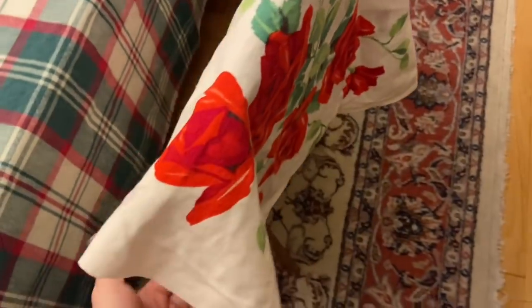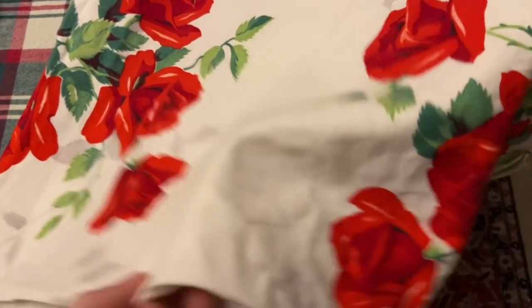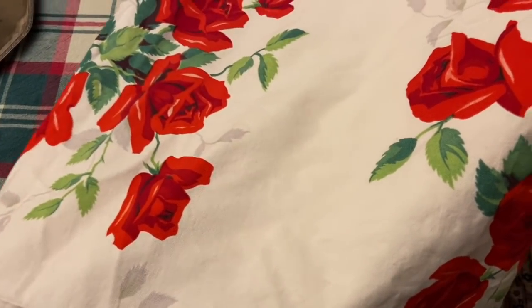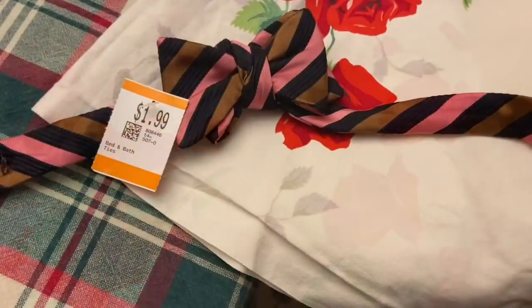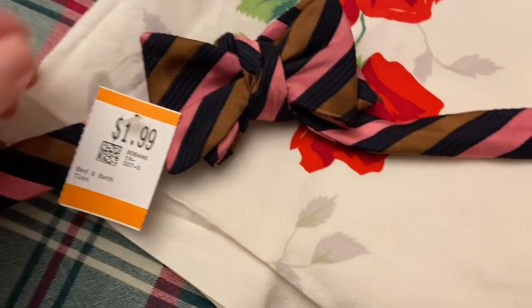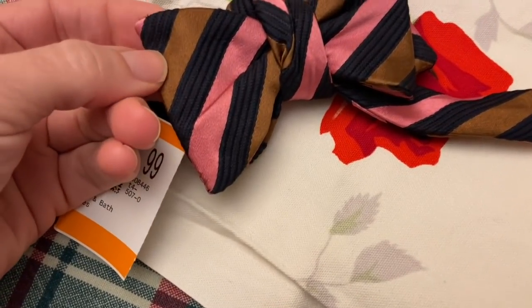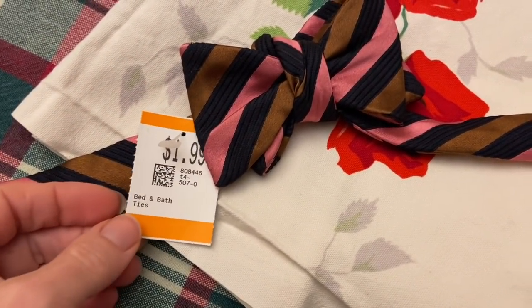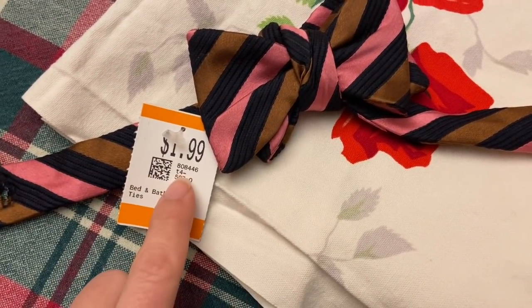And then the last one I got was also marked $1.99, so I got it for $1.60. It's a square as well and I could see this out at like Mother's Day outside on a picnic table. I paid $1.60 for this bow tie. It's like a brown copper with pink and blue, and I thought maybe for the future for my son for $1.60.